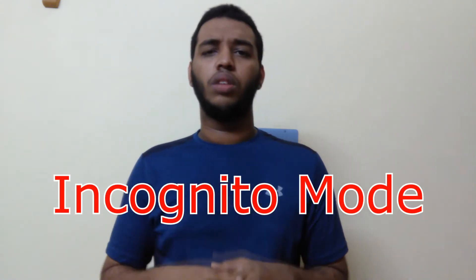Hello YouTube, it's Sophan from TechCycle. In this video I am going to tell you what is incognito mode and is incognito mode really safe. So without wasting time let's get started.